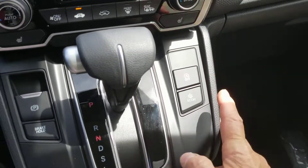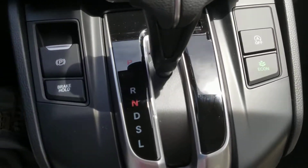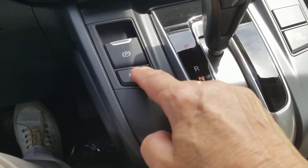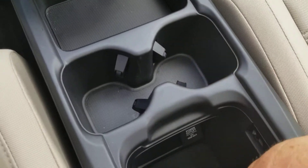There's your auto engine idle stop — you can shut that off — and econ button. Electronic parking brake, brake hold, heated seats for the winter, sliding tray, plenty of storage space, and also an armrest.